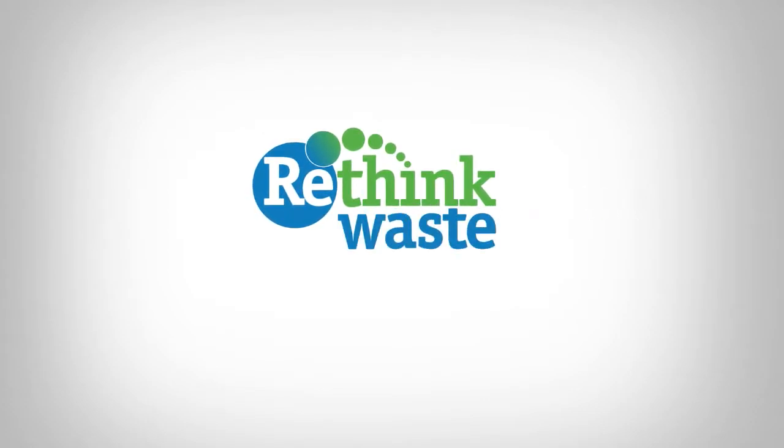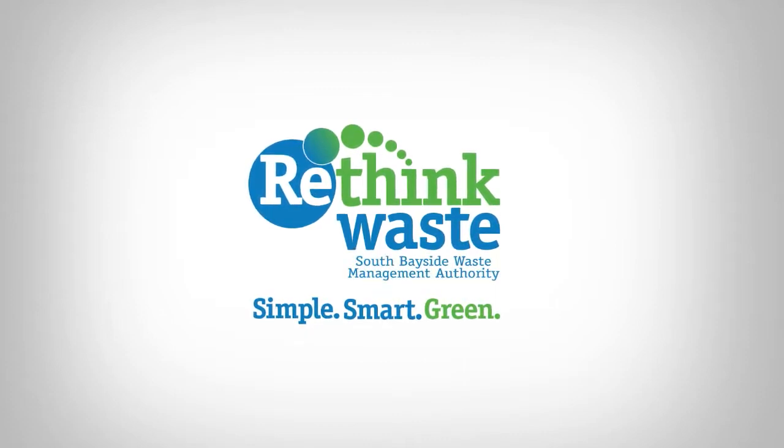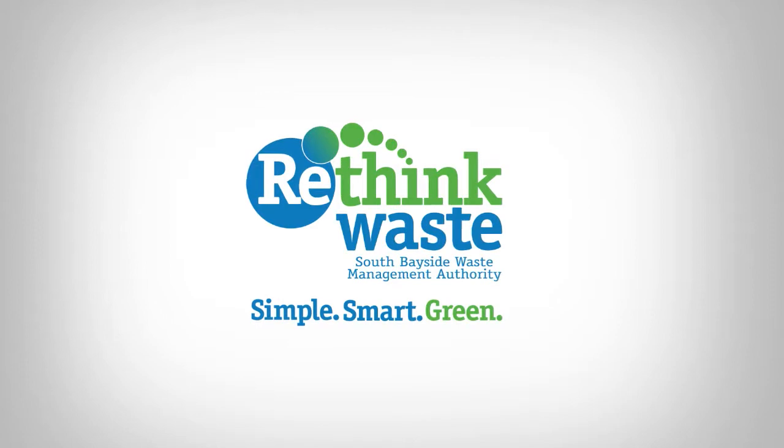Welcome to Rethink Waste, a joint powers authority of 12 public agencies in San Mateo County, California, and a leader in innovative waste reduction and recycling programs.